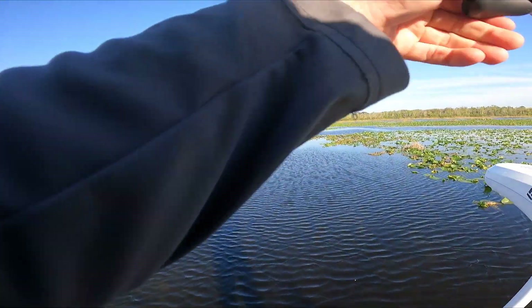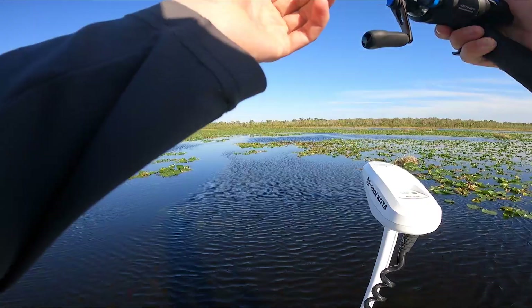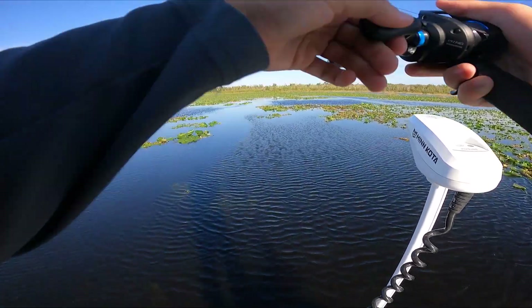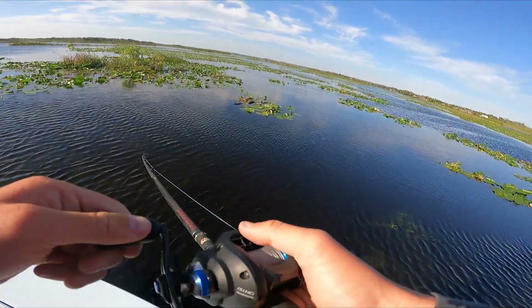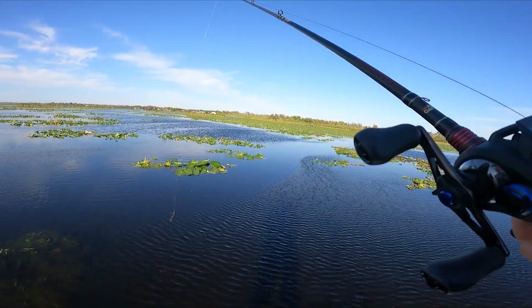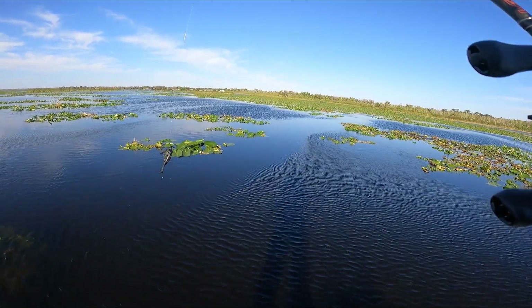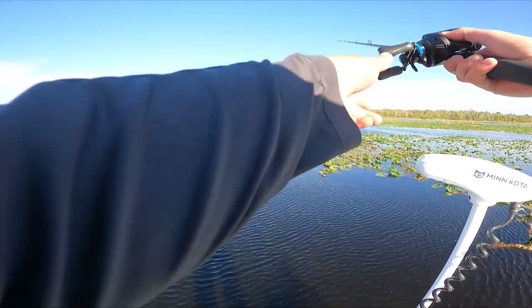Oh — he popped off. He was swimming right at me. That seemed like a good fish because he freaking thumped it. I don't think I ever let him pick it up.